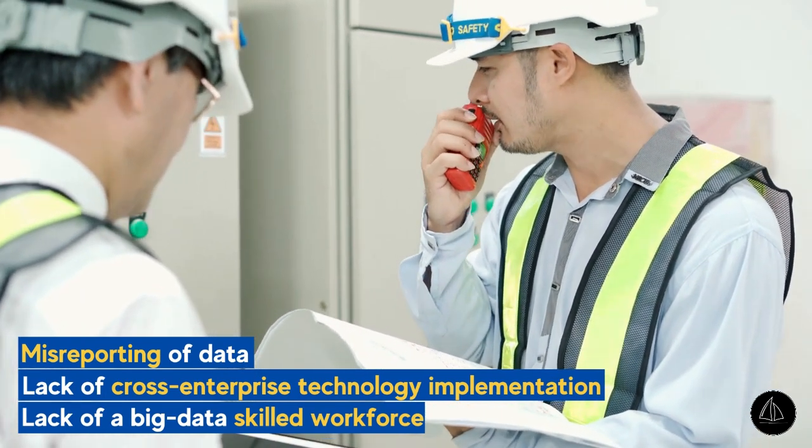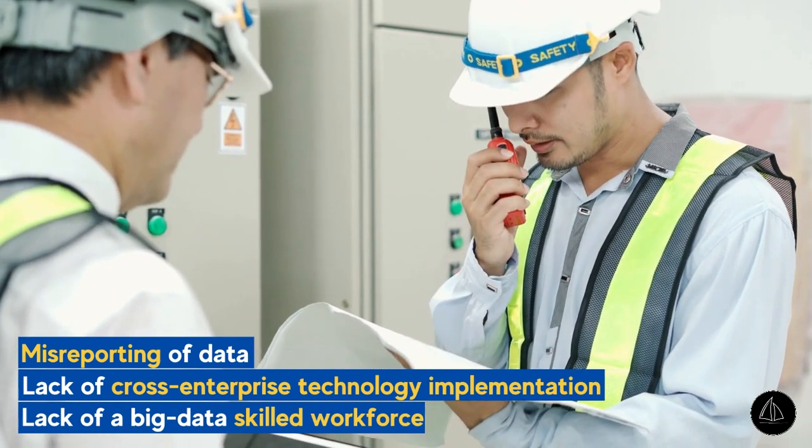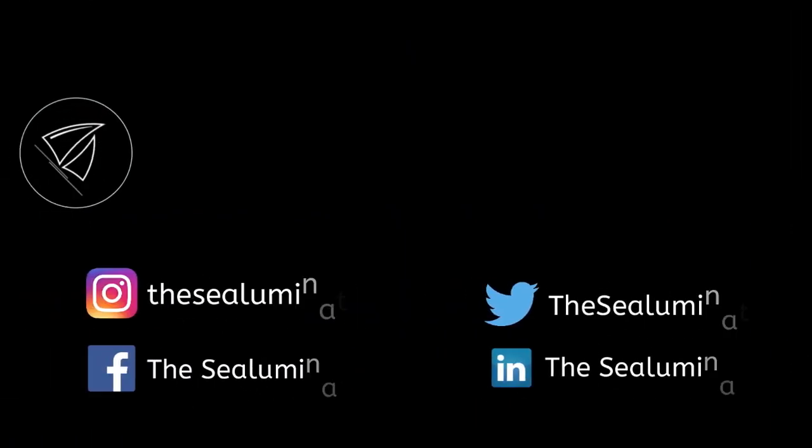So finally, we can conclude that Big Data will play a great role in predictive analysis and help prevent delays, avoid costly problems, and create more reliable cargo delivery options.